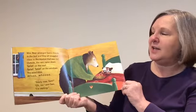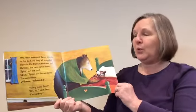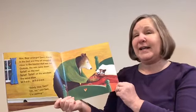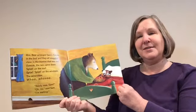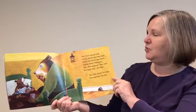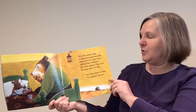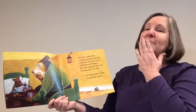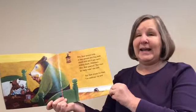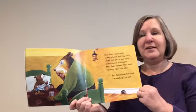Outside, the rain came down — splat on the roof, splat, splat on the window. The wind blew. "Ready now, Sam?" "Oh, no," said Sam. "I'm waiting." Mrs. Bear poured milk in two glasses and they both drank warm milk, sliding down. Afterward, Mrs. Bear yawned. "You must be ready now," she said. But Sam shook his head. "I'm waiting," he said. Still something else they need to do.